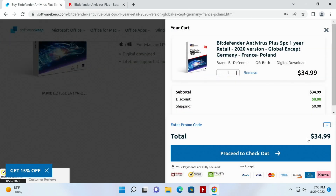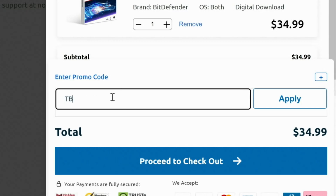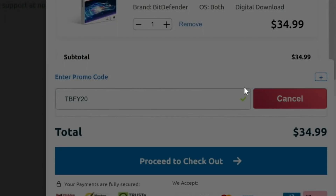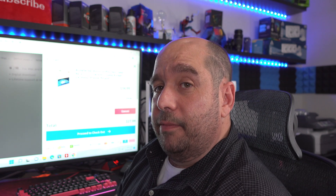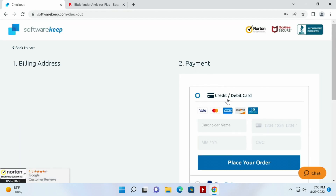Adding it to the cart, we can see it's $35. Now enter code TBFY20 and hit Apply — you instantly get 20% off. 20% off is much better than the 15% or 18% they offer you on the site. So coming over here, we'll proceed to checkout.